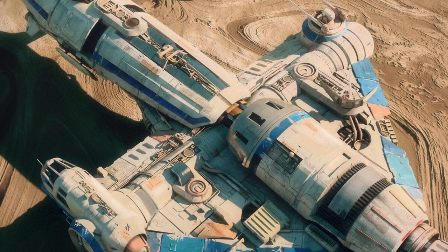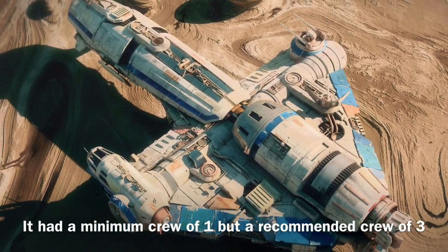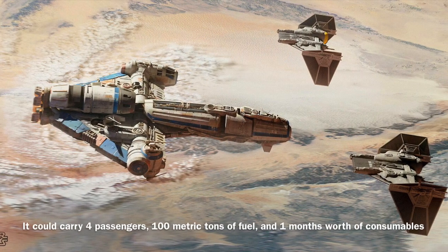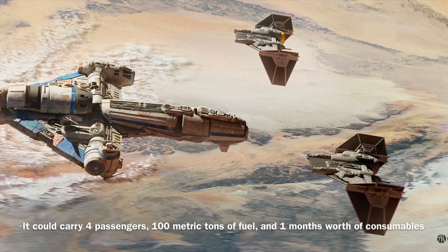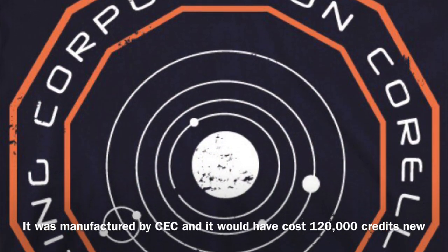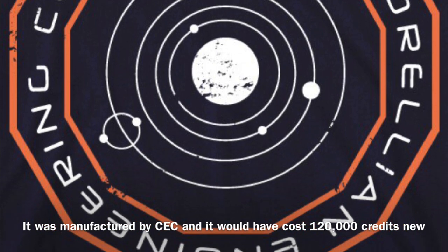The Corellian tanker could be operated by a minimum crew of one, though it required a crew of three in order to operate effectively. In addition, the vessel could carry four passengers, 100 metric tons of fuel, and one month's worth of consumables. The Corellian tanker was manufactured by Corellian Engineering Corporation, and it would have cost 120,000 credits new.